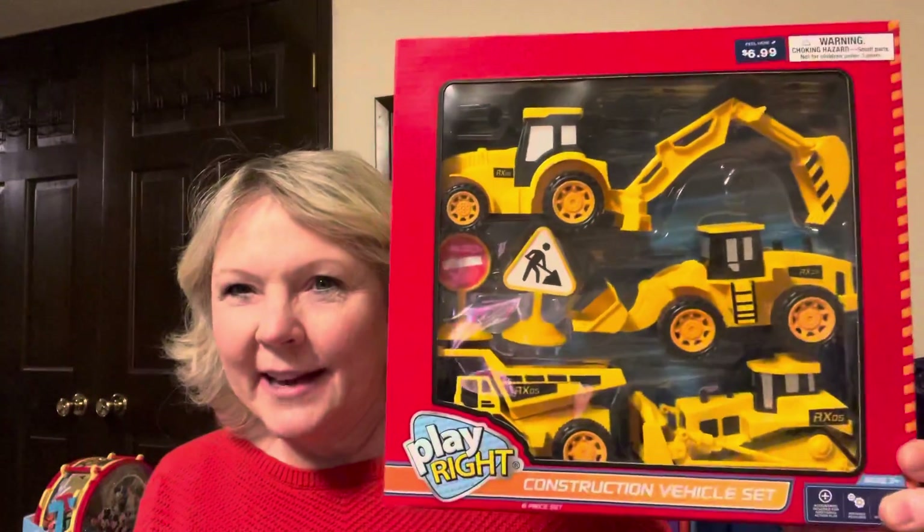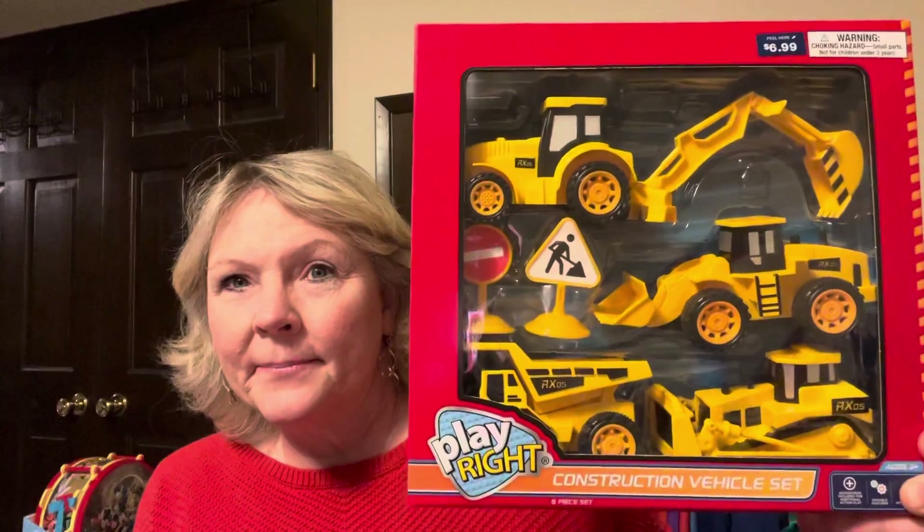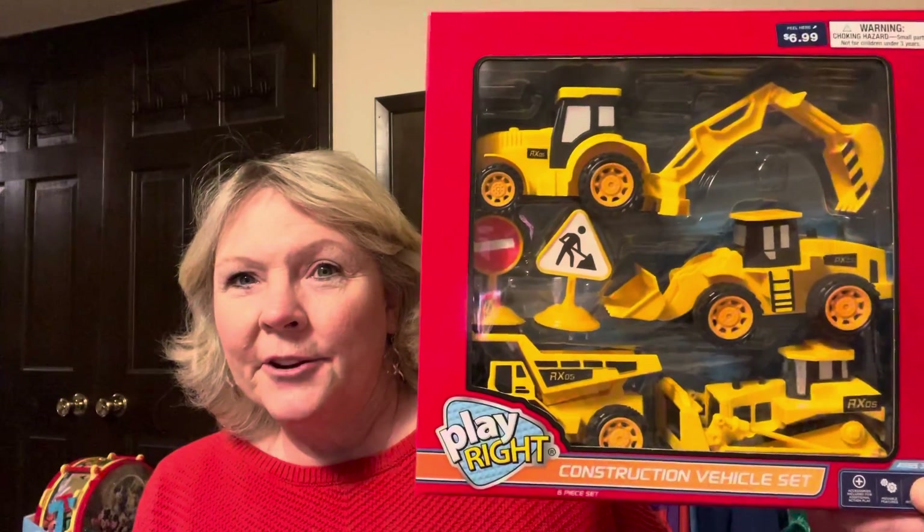There's also this little construction set — I thought this would be really fun in a sensory table or sensory bin. This was $1.39.